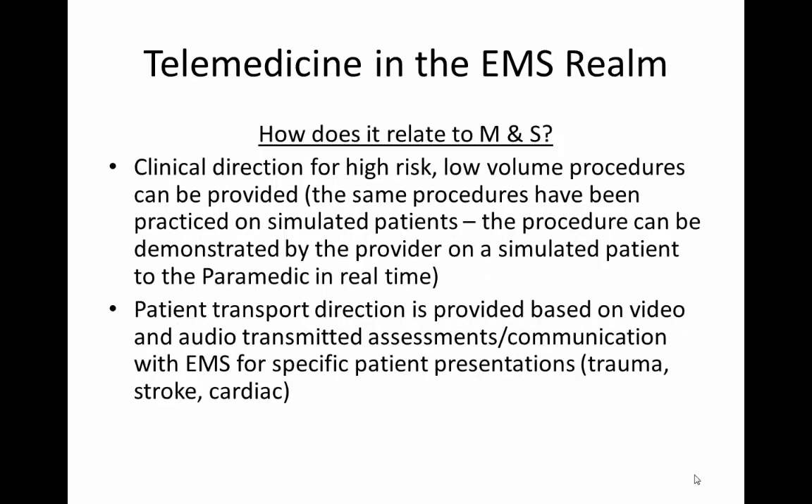How does this relate to modeling and simulation? Clinical direction for high-risk, low-volume procedures can be provided. Those same procedures have been practiced by paramedic providers on simulated patients, and that procedure can be re-demonstrated by the advanced-level provider to that paramedic if needed in real time, prior to them performing that task.